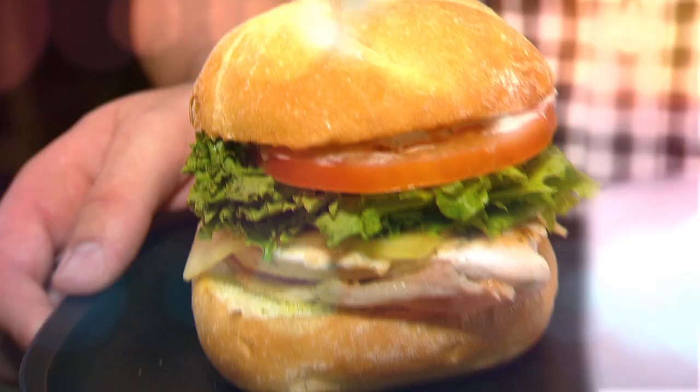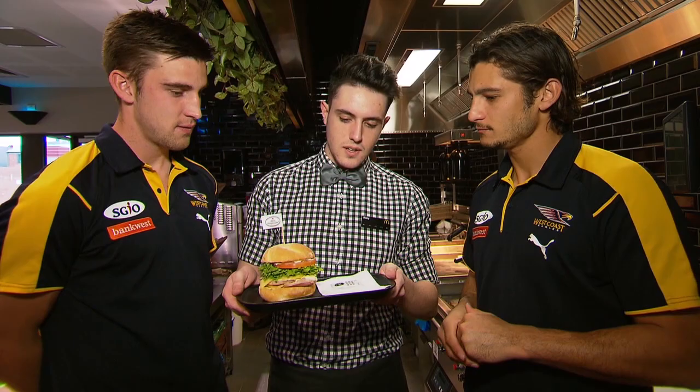G'day there, Sherrod Wellingham. I'm down here at McDonald's Northbridge with Elliot Yeo. Maccas have recently released the Eagles Burger.